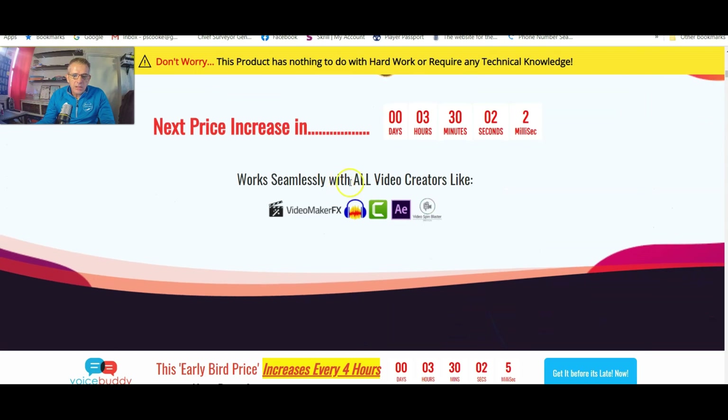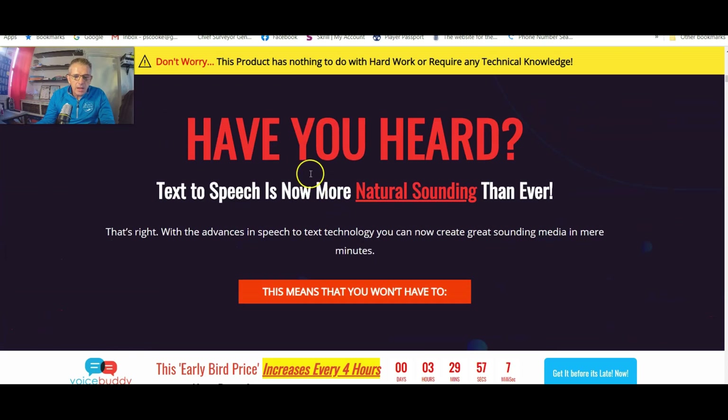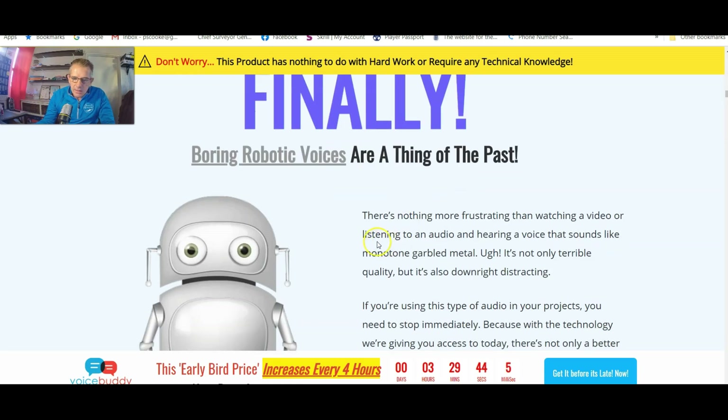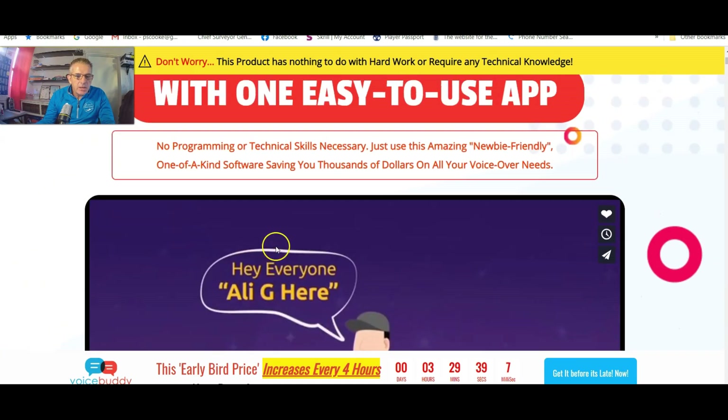You can see that the price will be increasing, so it's probably a good idea to get it at the launch price. 'Have you heard? Text-to-speech is now more natural sounding than ever.' Finally, boring robotic voices are a thing of the past.